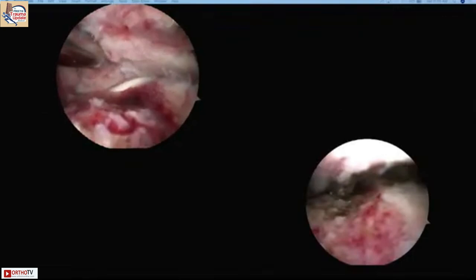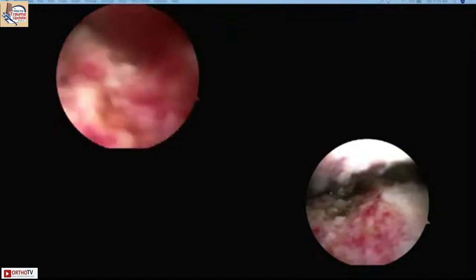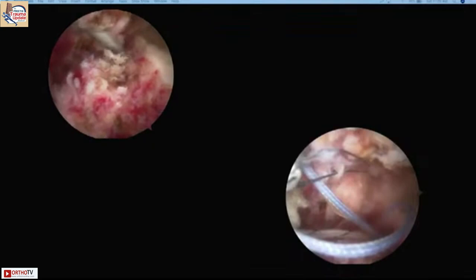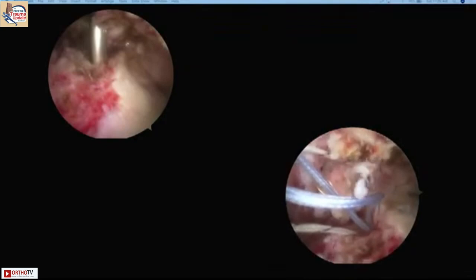Another advantage of arthroscopy is you can see all structures, including whether the biceps is damaged. In this case, you can see the fracture fragment — the white structure is the biceps tendon — and the extent almost creates a greater tuberosity fragment along with part of the lesser tuberosity. We assess reducibility first, then fix with anchors on both the medial and lateral sides, placing them close to the articular cartilage for anatomical reduction.